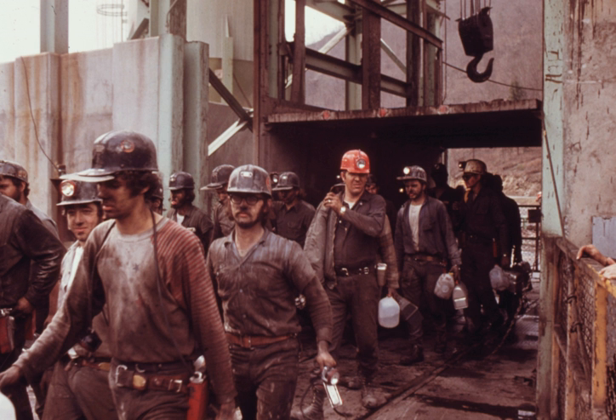Steel and cement industries use coal as a fuel for extraction of iron from iron ore and for cement production. In the United Kingdom and South Africa, a coal mine and its structures are a colliery, a coal mine, a pit, and the above-ground structures, a pit head.